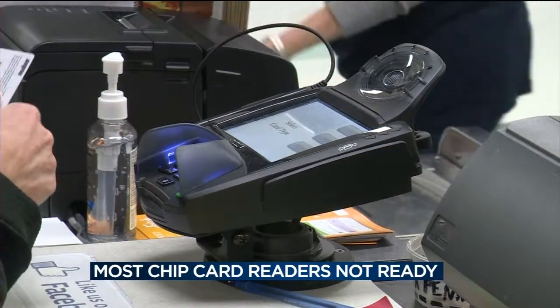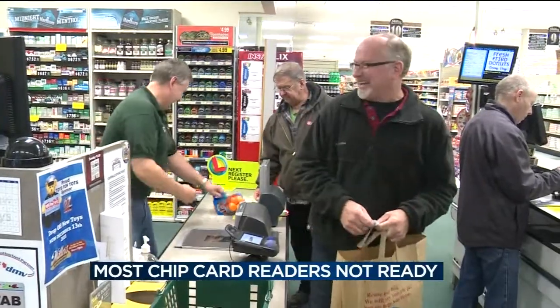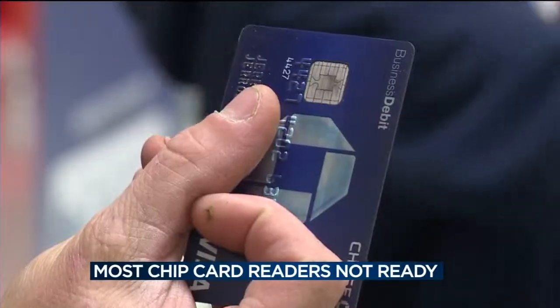Miller & Sons chip card readers are installed yet not operational, with software vendors taking their time transitioning away from the swipe. It's a little frustrating waiting for the software, the capability, for us to process chip cards. But it's probably more frustrating for the customer because they want to use their chip card because they'll feel more secure using it.